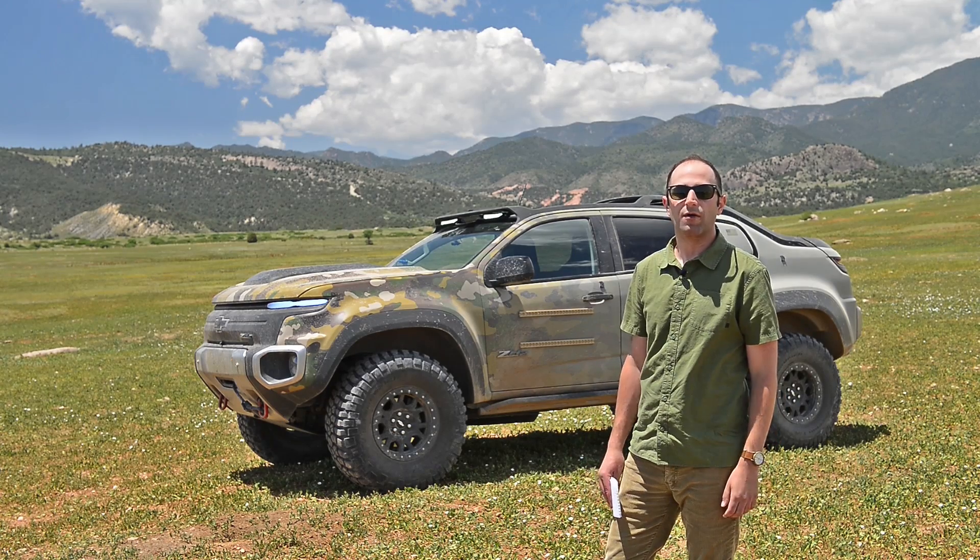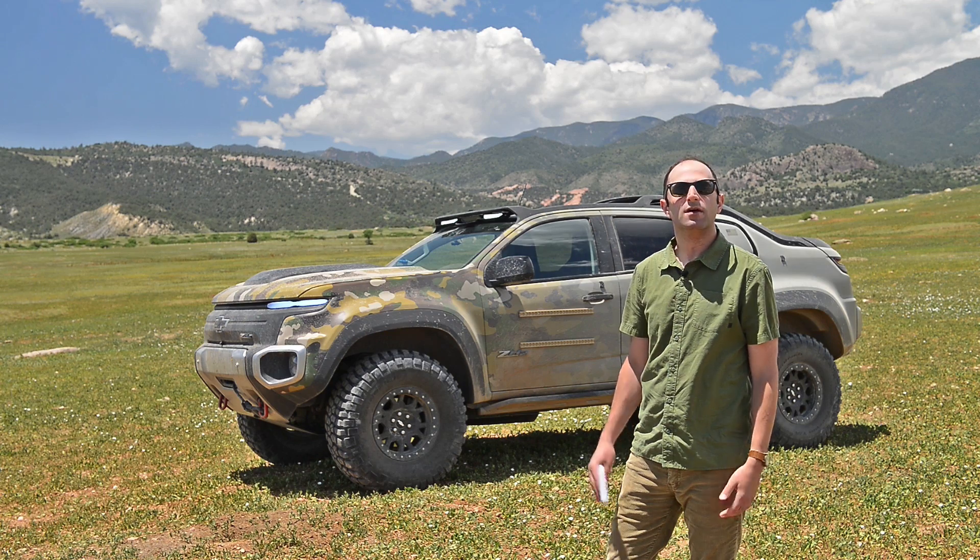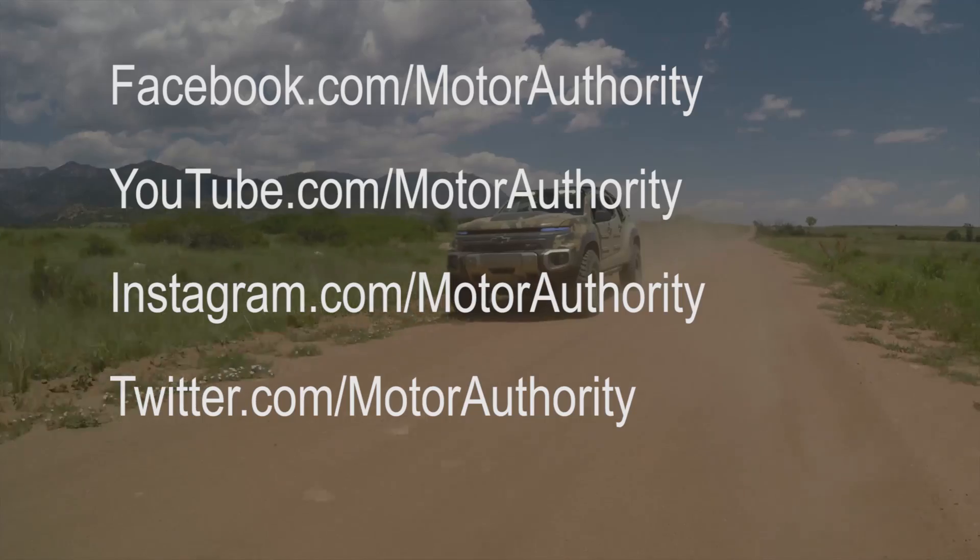From Fort Carson, Colorado, I'm Andrew Gans from Motor Authority. Don't forget to check us out on Facebook, Twitter, and Instagram.